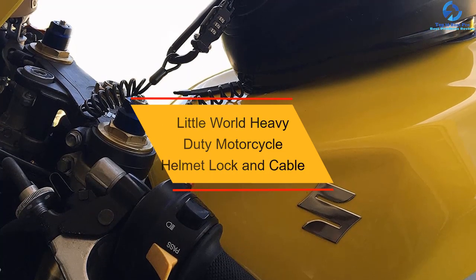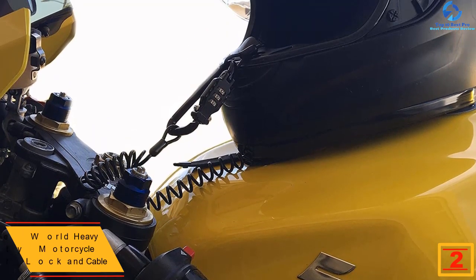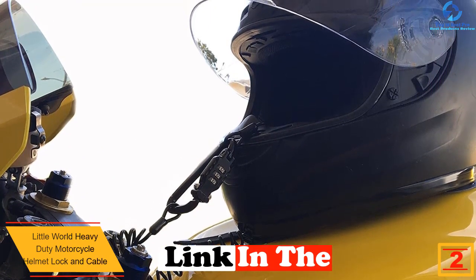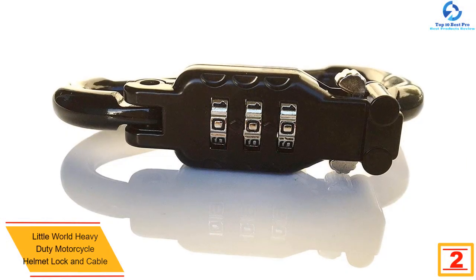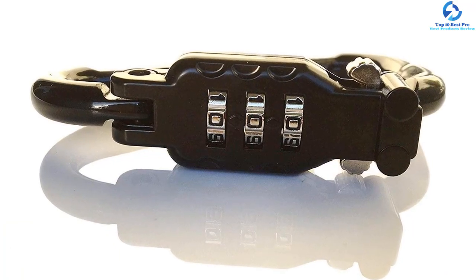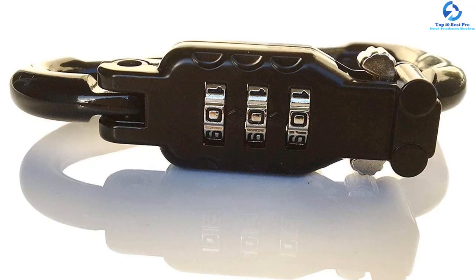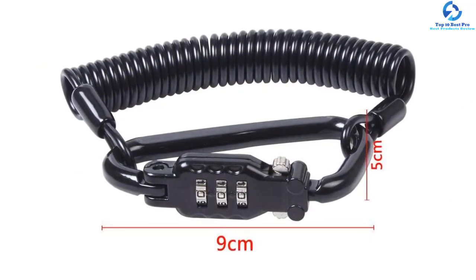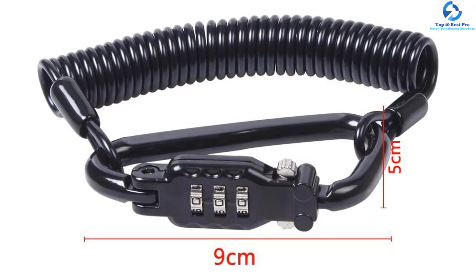At number two, we have the Little World heavy-duty motorcycle helmet lock and cable. Carrying your helmet everywhere can be a nuisance, and leaving it dangling on your motorcycle may lead to theft. The Little World motorcycle helmet lock is a perfect lock for storing your helmets safely and securely. It features high-quality metallic carabiners for durability and ultimate protection and security. Likewise, it comes with a heavy-duty combination pin lock to keep your helmet safe against theft and pranksters. Moreover, the motorcycle helmet lock is lightweight, compact, and easy to carry, with a dimension of 5 by 9 centimeters, perfectly fitting in your pockets.